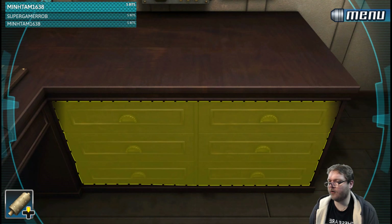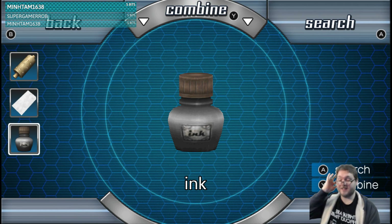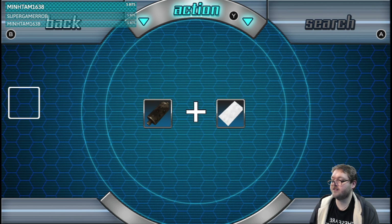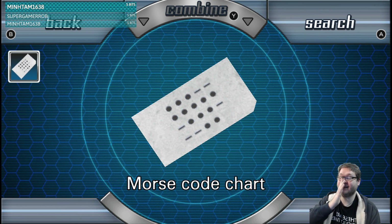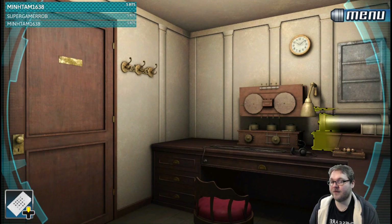None of that worked. Oh, these drawers - I never opened these. Aha! Ink! Fantastic! I know what to do with this. Put the ink on the cylinder. Now use the cylinder on the paper. Morse code chart. Lovely. Now we've gotten somewhere.